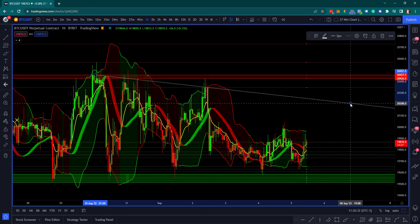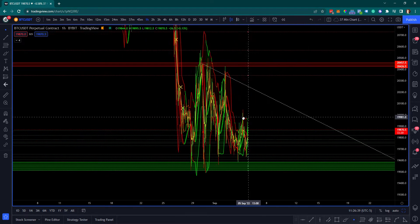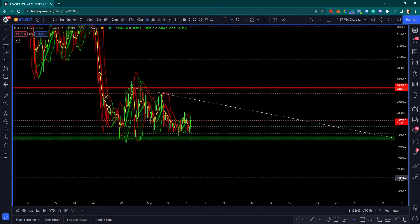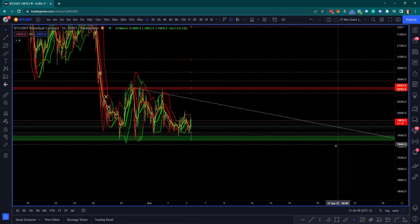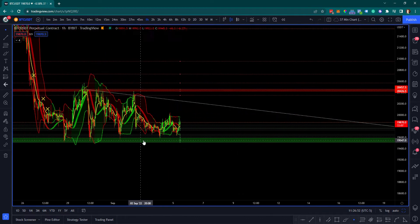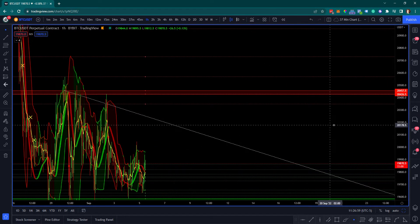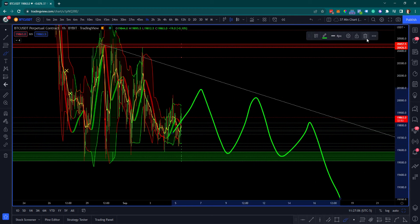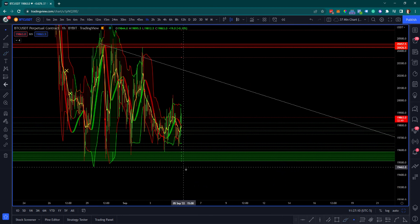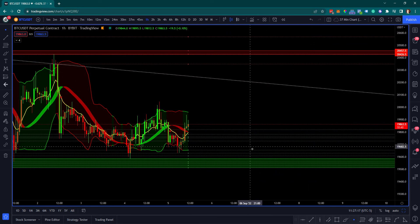From a line support and resistance perspective, we do have topside resistance showing itself here. Theoretically we could be in a bearish case where this is a big flat-bottom triangle — when you have a flat bottom base in a triangle formation, that's usually bearish. We could theoretically see prices bounce from here to here and then break down, but that is not the case until we see confirmed price break below $19,500. I'm actually thinking more to the upside.